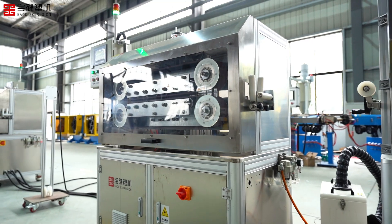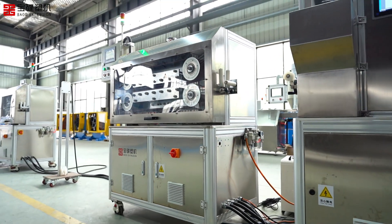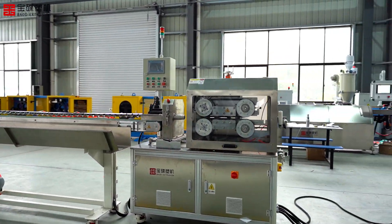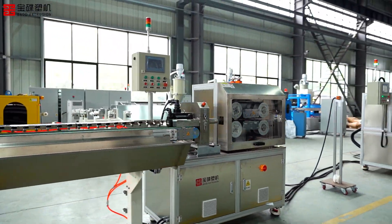Finally, the product is marked by a barcode scanner to ensure traceability. The traction machine outputs the finished water pipe to the collection area, completing the entire production process.